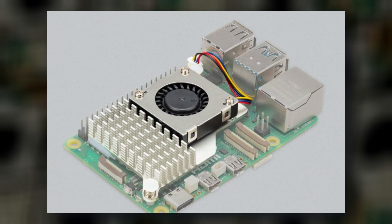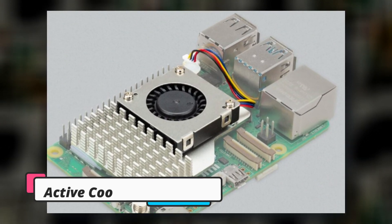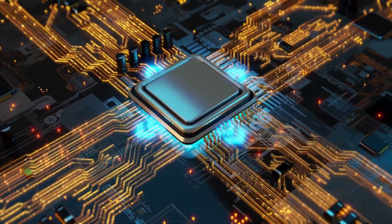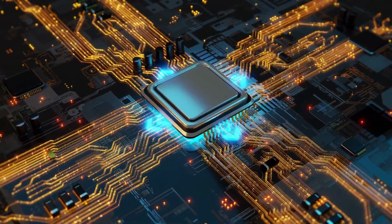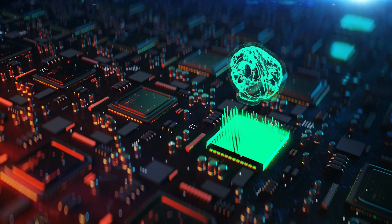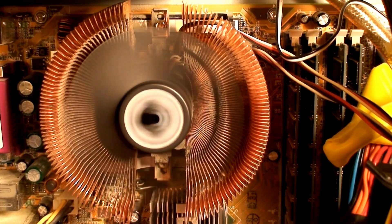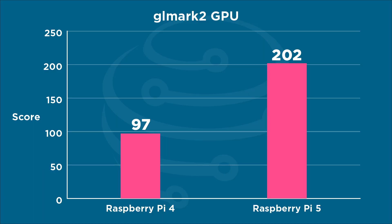Due to the extra heat generated, the Raspberry Pi 5 can throttle very quickly if you don't provide active cooling. For those who value silence over raw performance, there is some good news: the power and thermal management capabilities are extremely good, allowing it to run under throttled conditions indefinitely without any damage. Even running at its lowest clock of 1.5 GHz, you can expect the Raspberry Pi 5 to at least match or even mildly outperform an un-throttled Raspberry Pi 4.